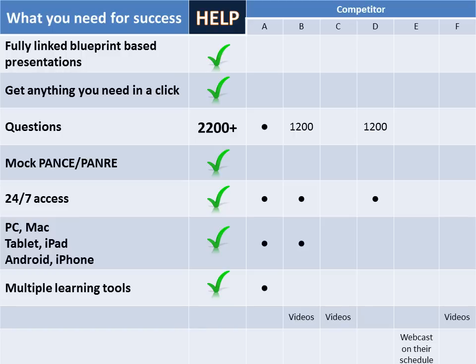The Help PANCE/PANRE Review has more questions than any other review on the web. We have a complete mock PANCE and PANRE. We provide you 24/7 access, and we allow you to access our information using PC, Mac, tablets, iPads, Androids, or iPhones. Apple products simply require you to download the Puffin Browser for free.